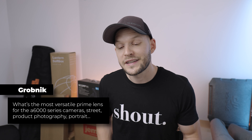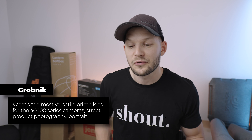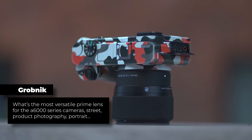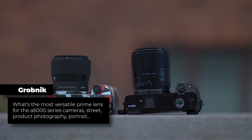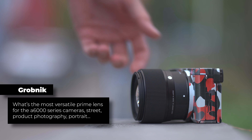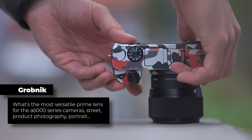The first question is from Grubnik: what's the most versatile prime lens for the a6000 series cameras for street, products, photography and portrait? The average scotch addict already replied saying 30 or 50 millimeter is a good option. I would say the same — 30 to 50 millimeters gives you wide enough without being too zoomed, which gives you that versatility. The Sigma f1.4 30mm or the 56mm are both great options — you can't miss with those lenses.